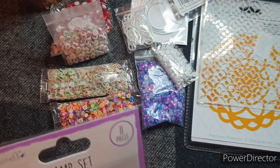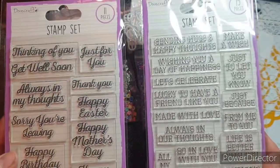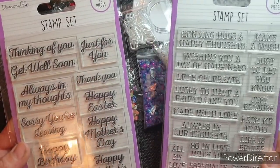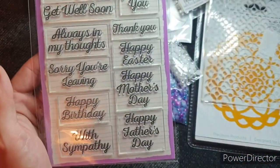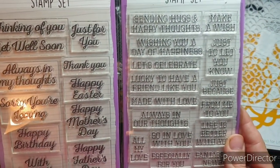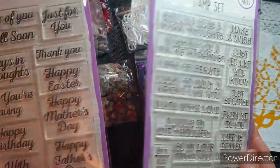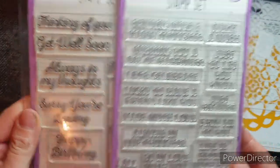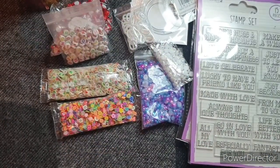Then they had these two stamp sets by Dovecraft. And again, these were really good value. I was kind of thinking this one for me and this one as an aside. They're really nice stamp sets — I've seen them hauled before, obviously they're not a new thing. But because they were a good price, I was like, well, I will have those.